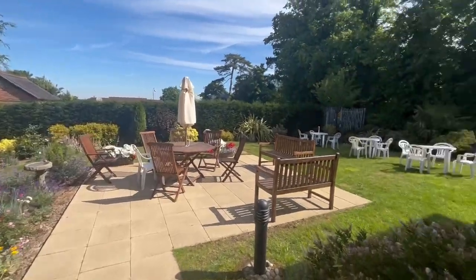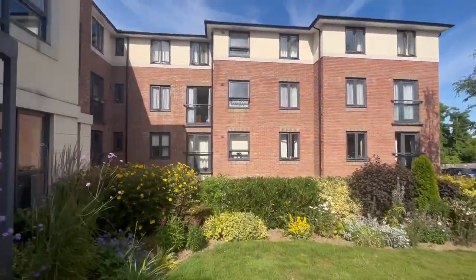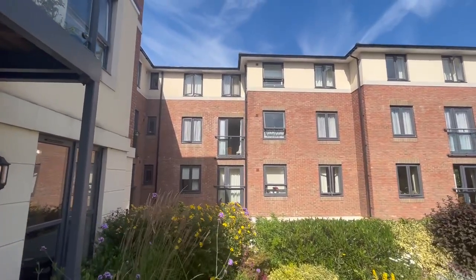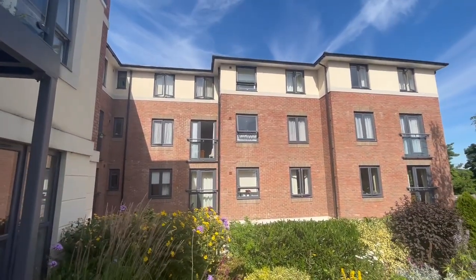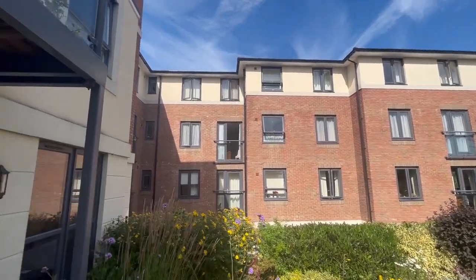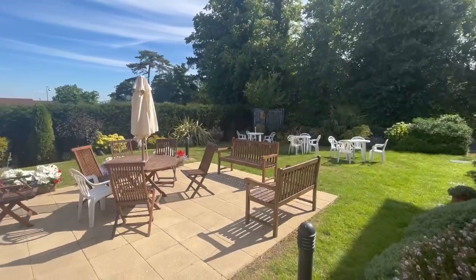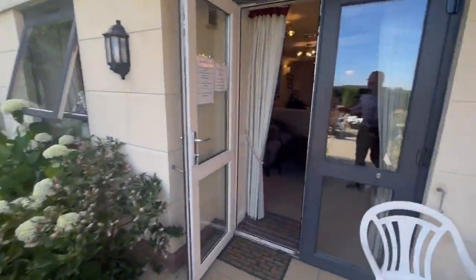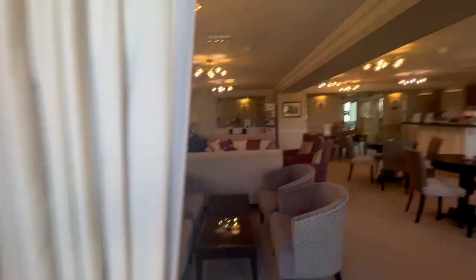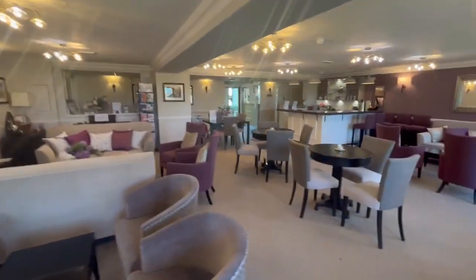Out the back you've got communal gardens with loads of seating areas. The flat I'm going to show you is actually this one here — can you see the one in the middle of the screen with a door open? That's the lounge; the window to the right is the kitchen and to the left is the bedroom, so it's got a lovely view over these gardens. There's a large car park around the back — not allocated parking, but residents can get a permit.